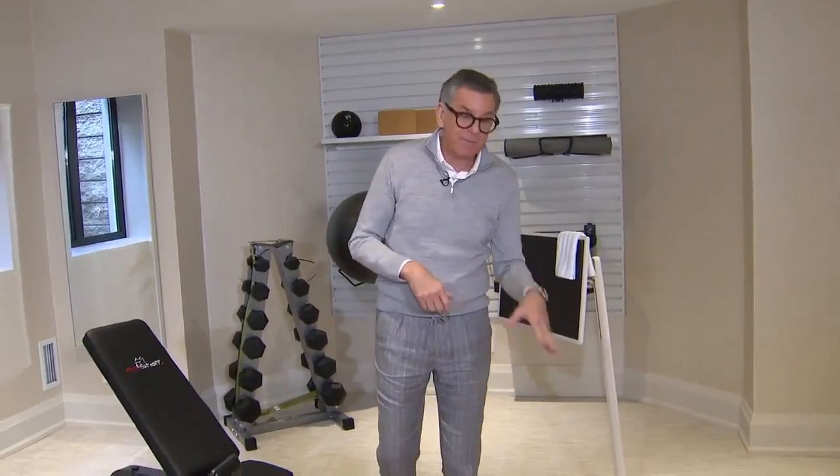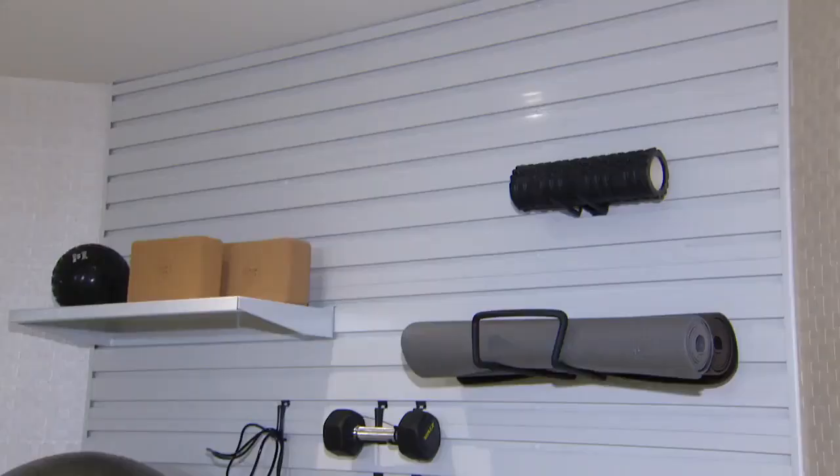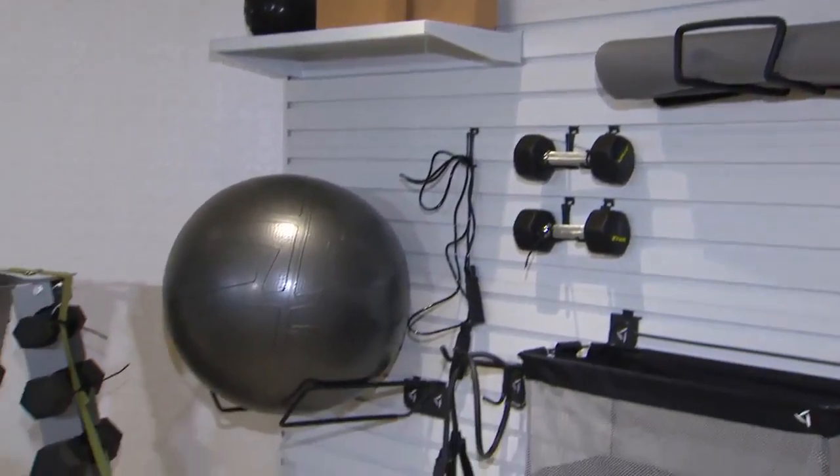It looks like a carpet and it's cushioned, so it's a great alternative to hardwood because you don't want to drop your weights on the wood, but you can drop your weights here. Over here we have the slat wall system, so everything is neat and easily accessible.